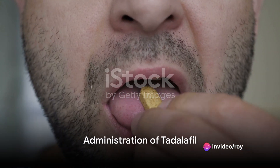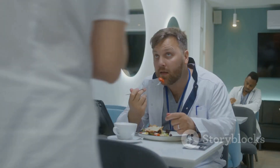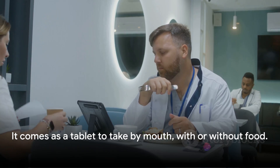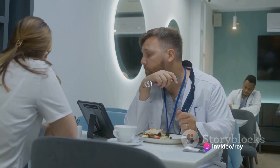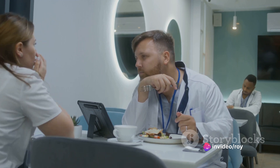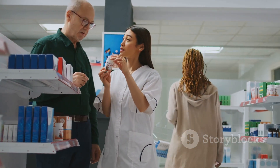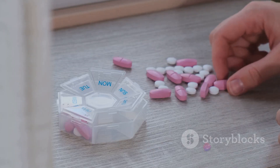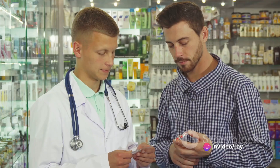The administration of tadalafil is pretty straightforward. It comes as a tablet to take by mouth, with or without food. If you're taking tadalafil for erectile dysfunction, it can either be taken daily or on an as-needed basis, but not more often than once every 24 hours. If you're taking tadalafil to treat PAH or BPH, it's advisable to take it once a day at the same time each day. Remember, all tablets for your daily dose should be taken at once, not divided into separate doses.